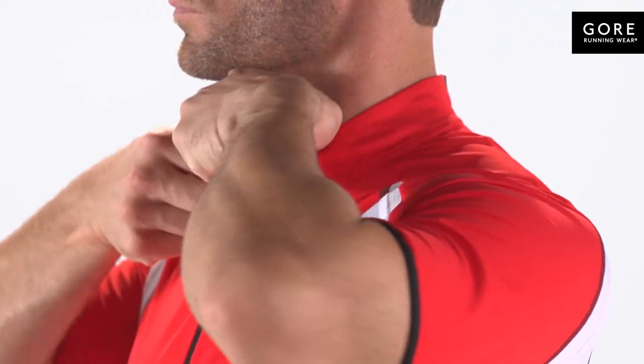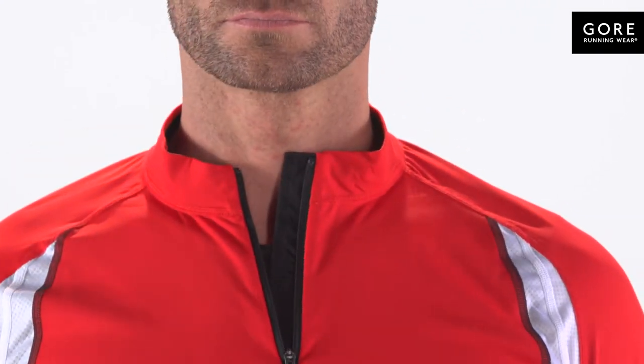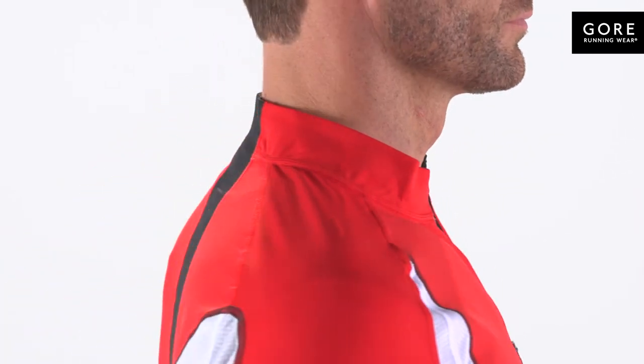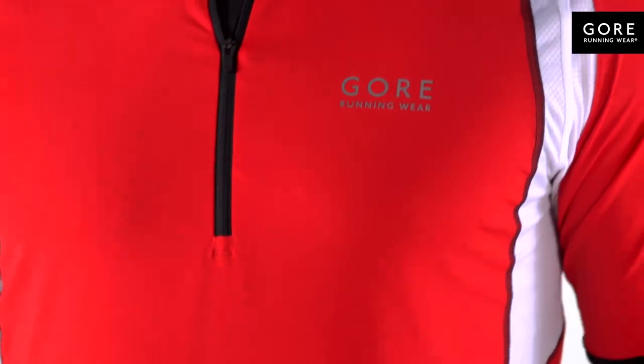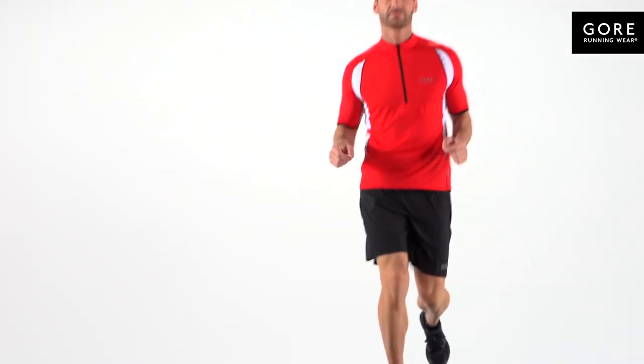Contrast flat lock seams, a close fit collar, and the front zip with semi-lock slider offer a secure fit and ventilation adjustment opportunities, so your focus can remain on your run. Reflective detailing heightens visibility to keep you safer in low light conditions. Elevate your performance with the Air Zip Shirt by Gore Running Wear.